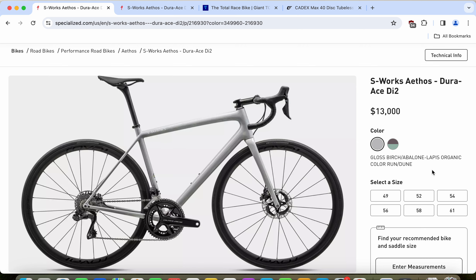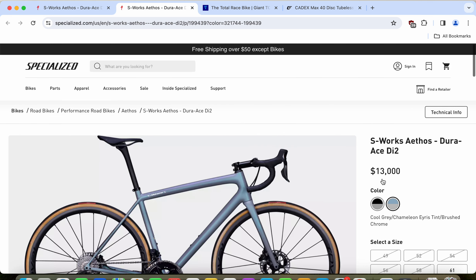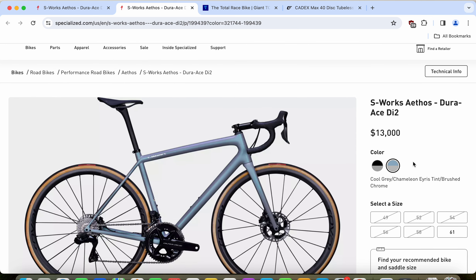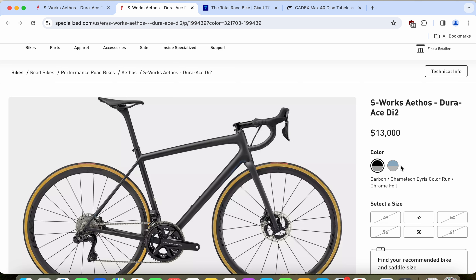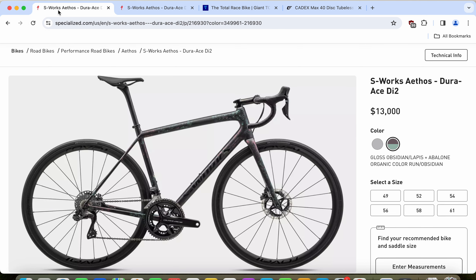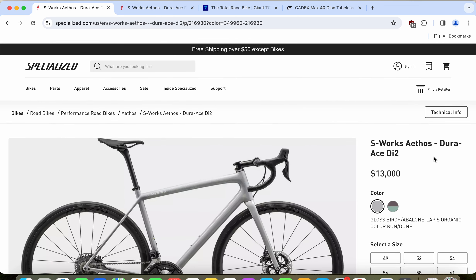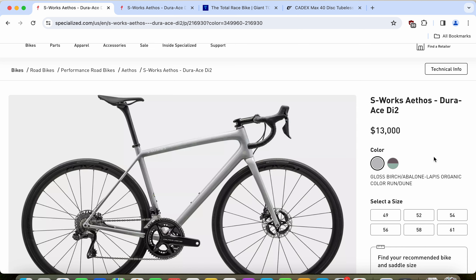When it comes to the paint schemes on the Specialized Etos, there are four paint schemes on offer. It will depend a little on the sizing of the bike which paint scheme is available, but you have a beautiful white silvery gloss birch paint scheme, a classical gloss obsidian black paint scheme, a light blue paint scheme, a cool gray paint scheme, and a totally blacked-out paint scheme. Some of these bike models are from 2023 and some may even be from the 2022 season.